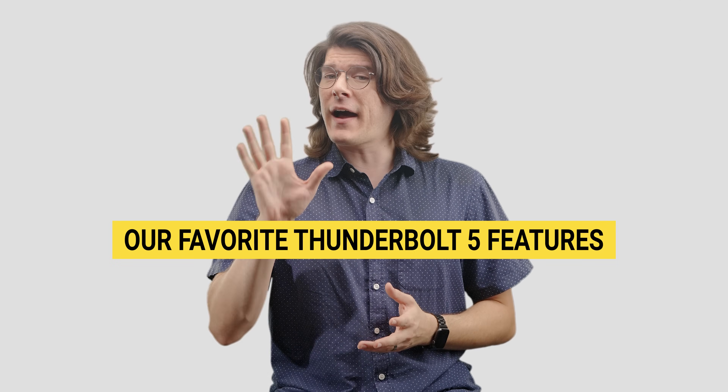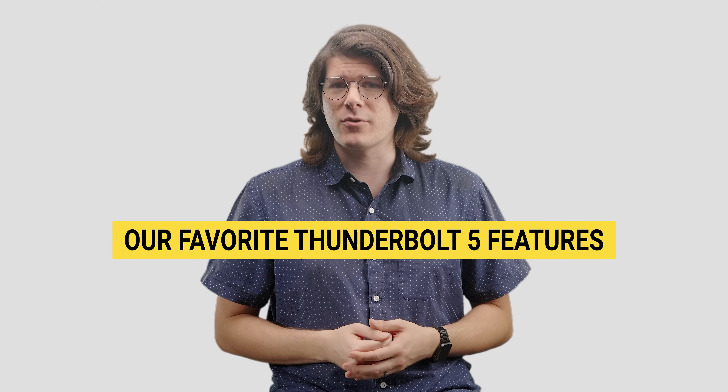Thunderbolt 5 is here, and with it comes a ton of new features. Here are five of the things we're most excited for.